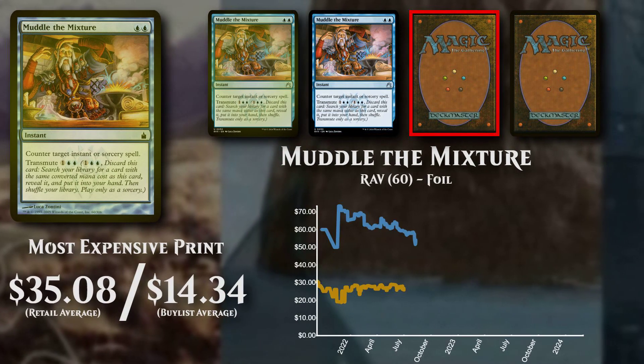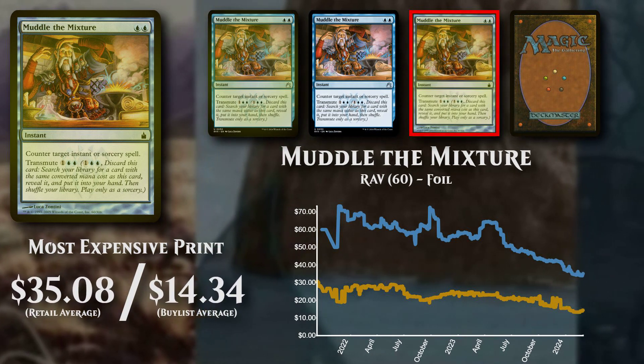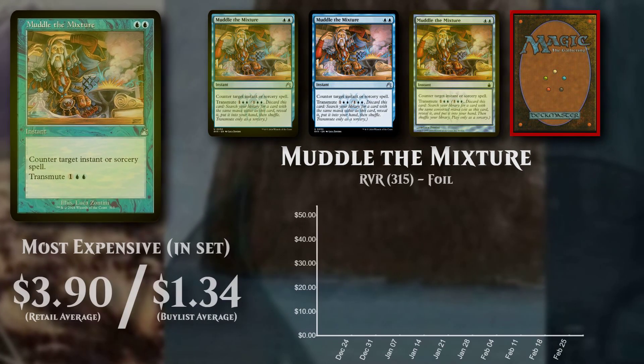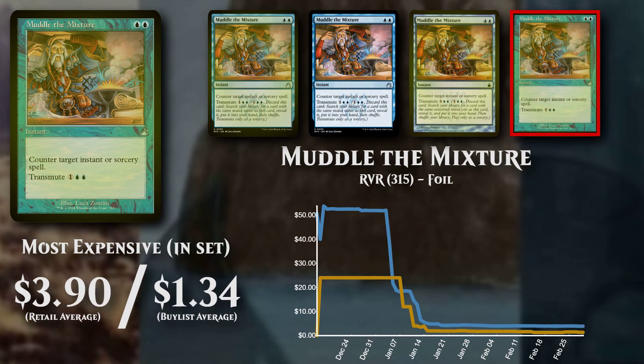The most expensive of all printings is from Ravnica: City of Guilds, and is currently available to buy at close to $3.50 to $4.50. The expensive set version is priced at $3.90, but has low buy list support at $1.34.